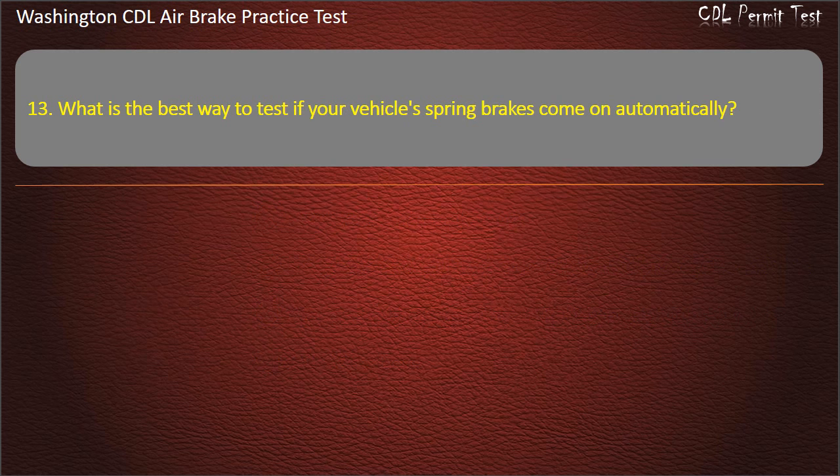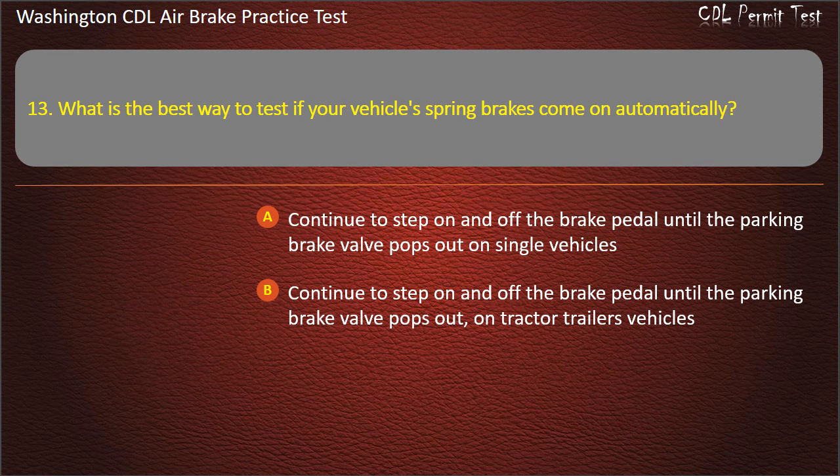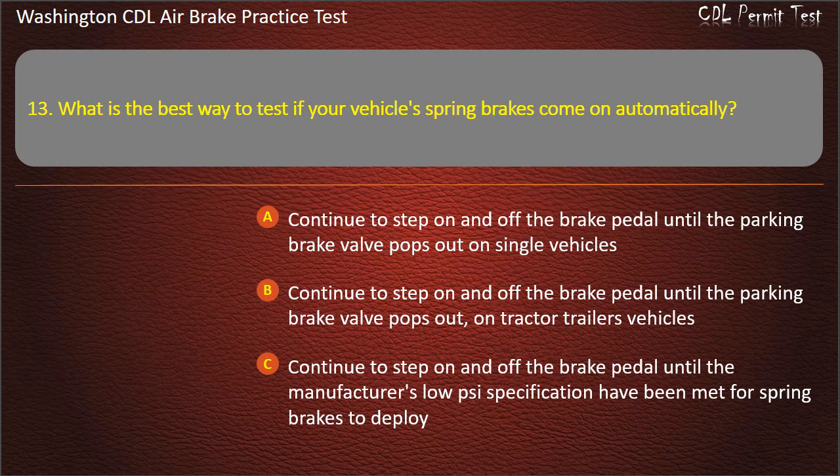Question 13. What is the best way to test if your vehicle's spring brakes come on automatically? Continue to step on and off the brake pedal until the parking brake valve pops out on single vehicles; continue to step on and off the brake pedal until the parking brake valve pops out on tractor-trailer vehicles; continue to step on and off the brake pedal until the manufacturer's lock specifications have been met for spring brakes to deploy; or all of the above. Answer: All of the above.